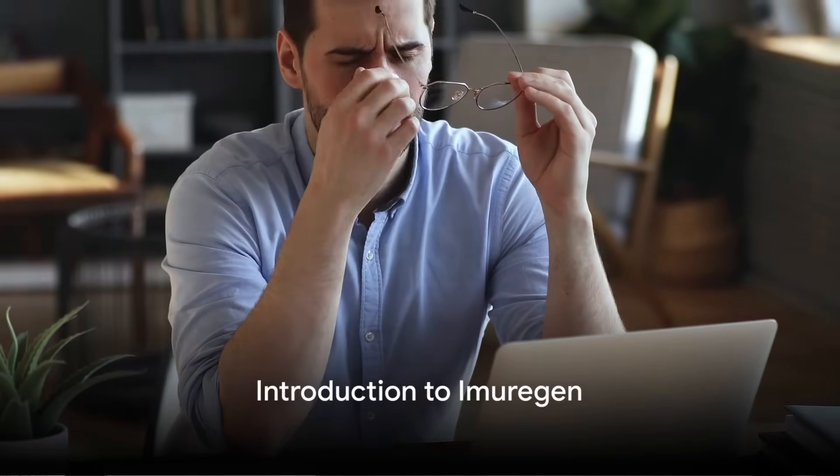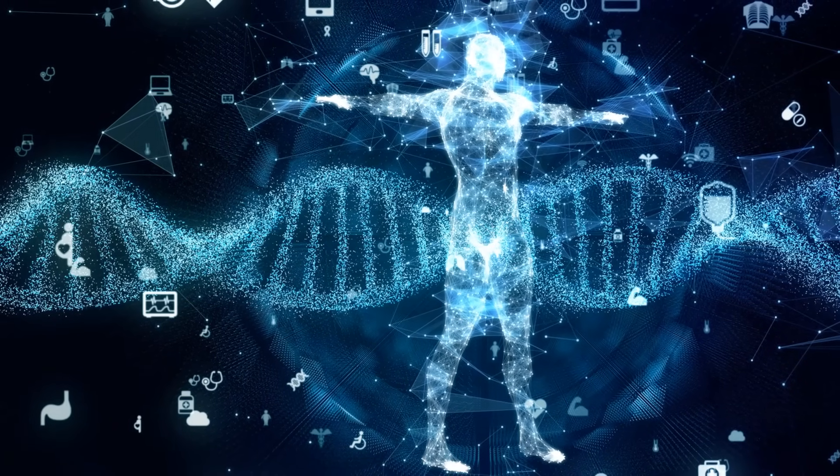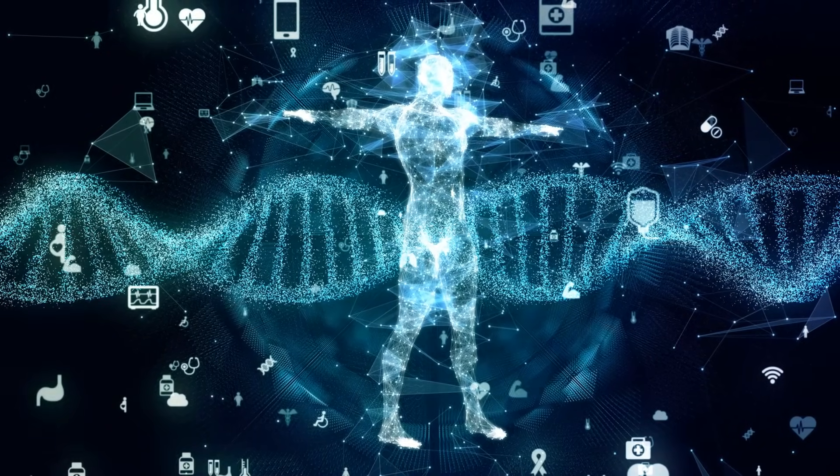Ever wondered how you could boost your health and vitality to feel your best every day? Imagine having a solution that works at the very core of your being — your DNA. Welcome to the world of Imuragin.